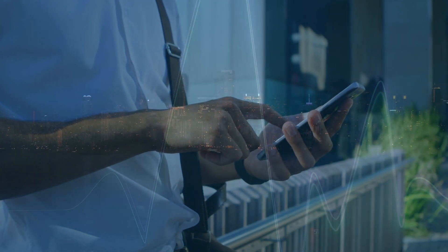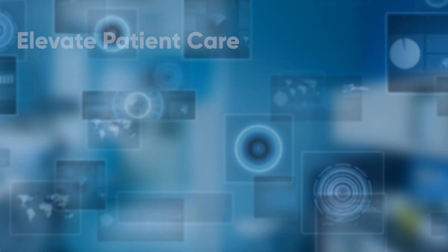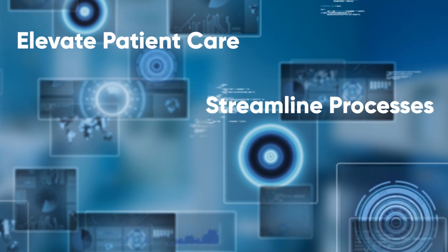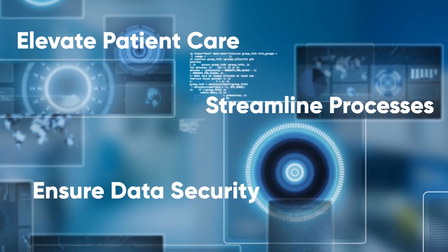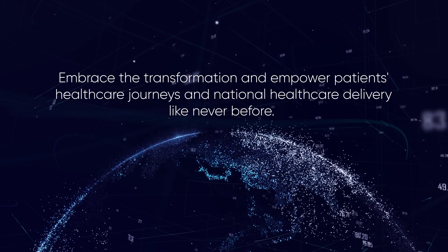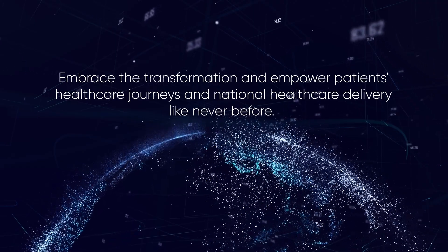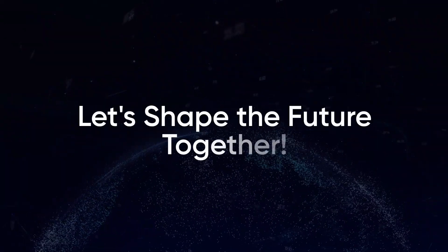Join the forefront of healthcare innovation with the Health Information Exchange Viewer. Elevate patient care, streamline processes and ensure data security with personalized, compassionate care at the heart of it all. Embrace the transformation and empower patients' healthcare journeys and national healthcare delivery like never before. Let's shape the future together.